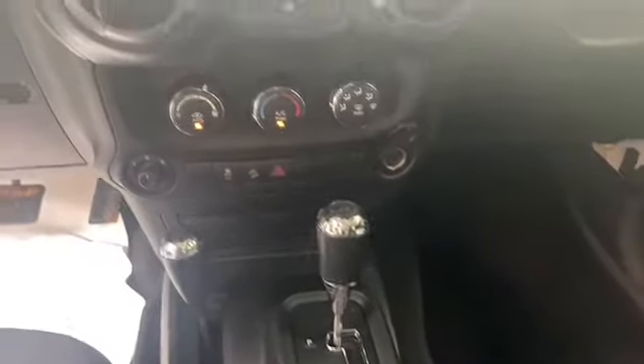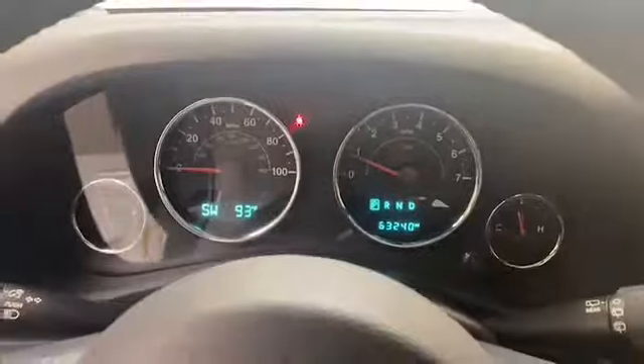This 2018 Jeep Wrangler has less than 33,000 miles, is a certified pre-owned unit, and comes with the AutoCheck buyback protection plan.